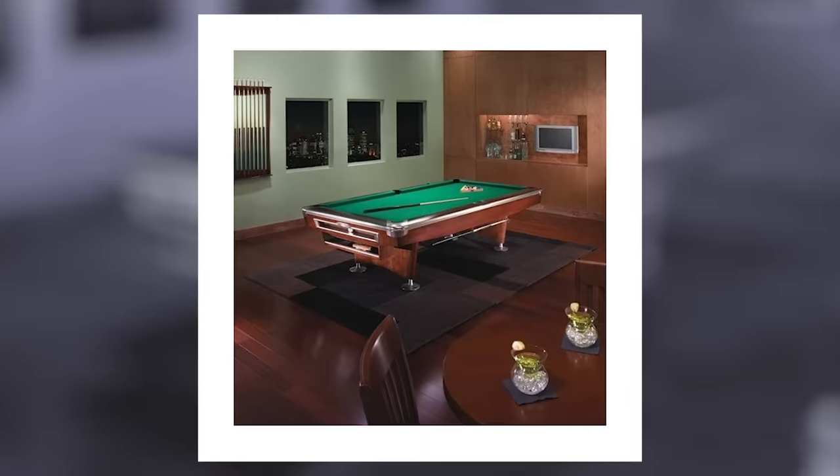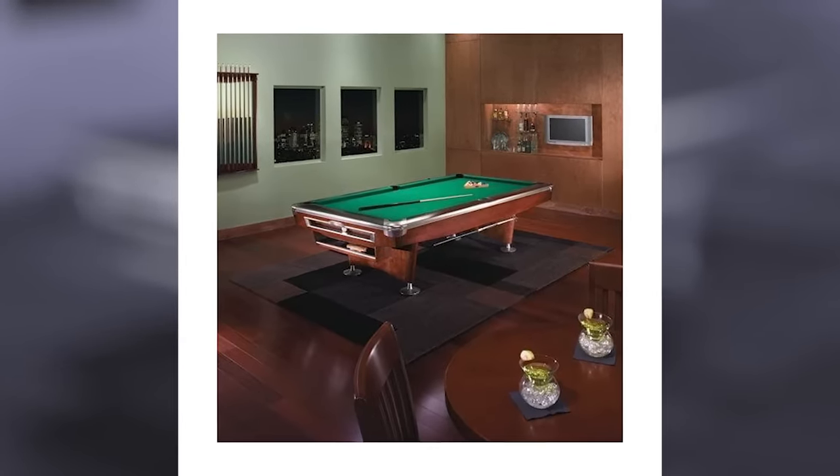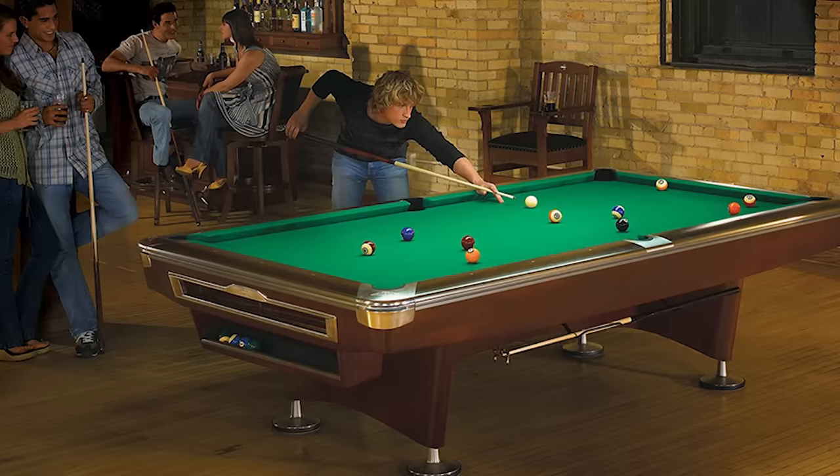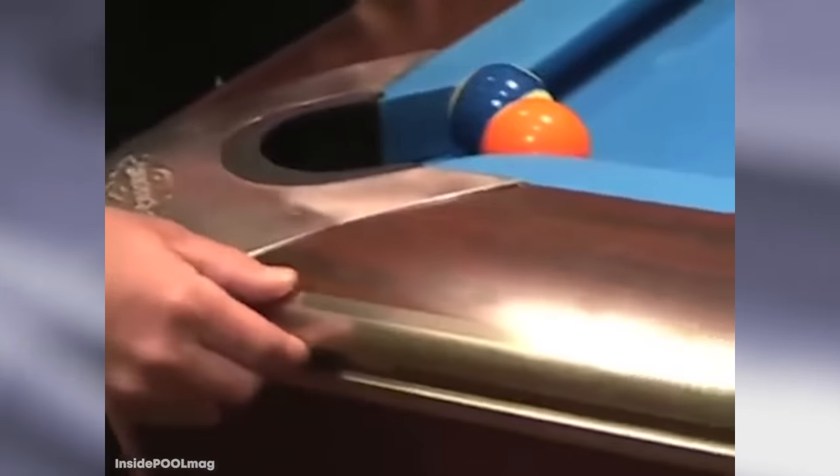The cushions also come from Super Speed, which has been an industry standard for over 70 years, so you'll be hitting those perfect angles every time. The Gold Crown's price lives up to its name at $10,000 a table, but you may be able to win all that back quickly with a good hustle.